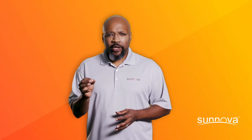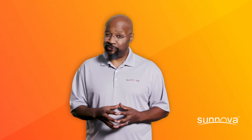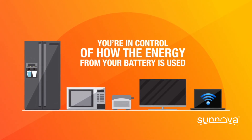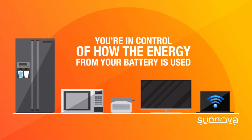What's more is that you're in control of how the energy from your battery is used. You can choose to power essential appliances like your refrigerator, keep your lights on, power your TV, your Wi-Fi — whatever you decide is most important.